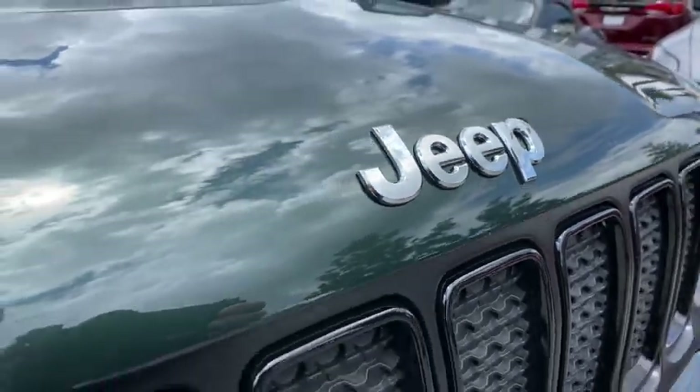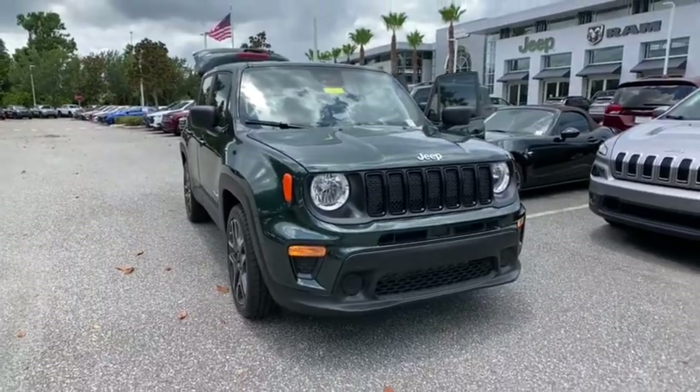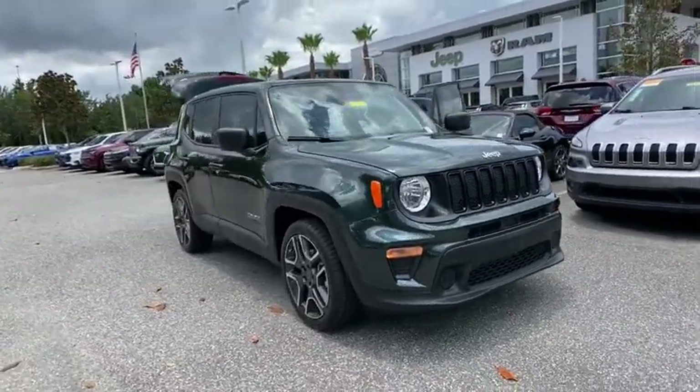Take a ride in the 2021 Jeep Renegade. The Jeep Renegade offers full-size capability built into a smaller SUV.